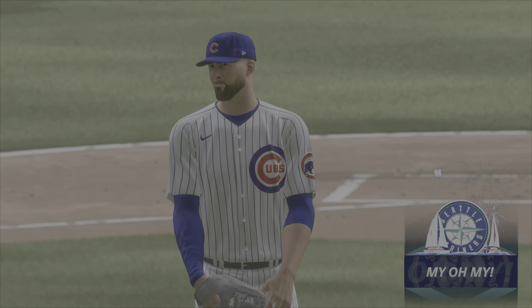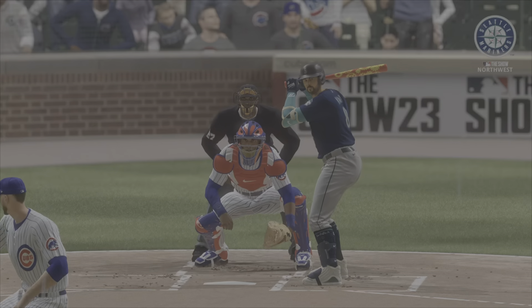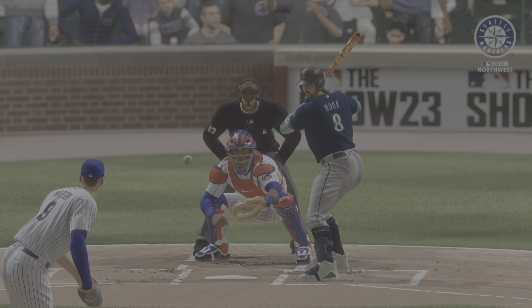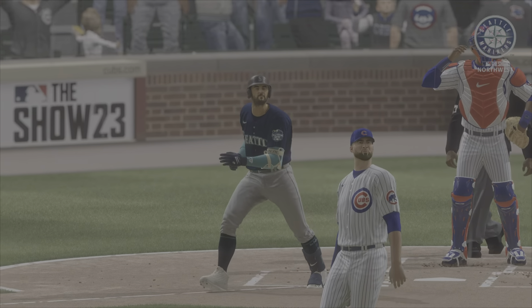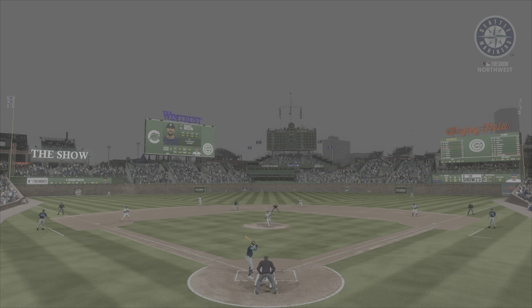An absolutely majestic shot — his second home run of the game, it's 7-2. Now he's just showing off out there, and who can blame him with a swing like that? Give that man a bat, watch it go a long way.